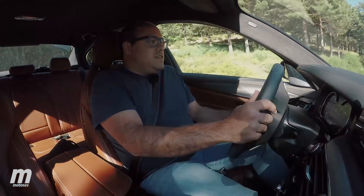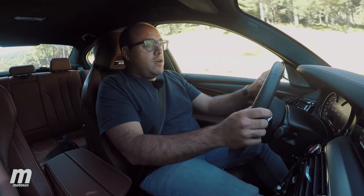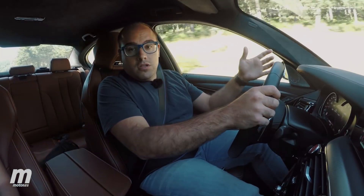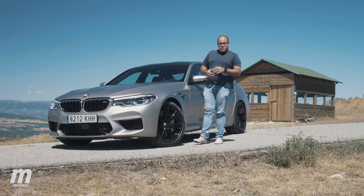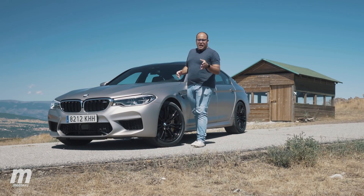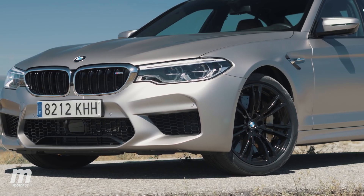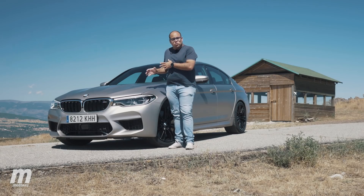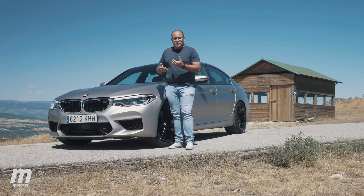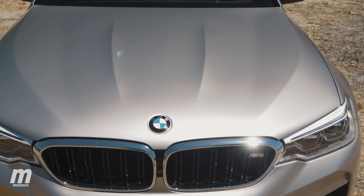Es un coche que presenta varios caracteres diferentes en una misma carrocería, al más propio estilo del Doctor Jekyll y Mr. Hyde. Al igual que en la novela de Robert Louis Stevenson, la mayoría del tiempo vamos a tener al bueno y civilizador Doctor Jekyll, incluido en el apartado estético, donde no muchos elementos difieren con respecto a un Serie 5 normal y corriente. Sí que es cierto que algunos elementos cambian su composición para así aligerar el peso, como el capó o el techo, fabricados en fibra de carbono.